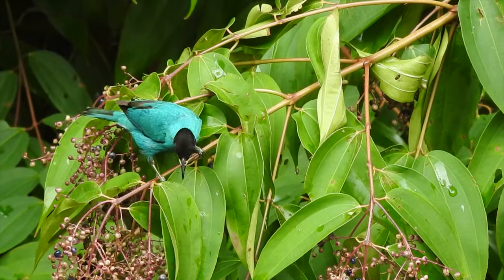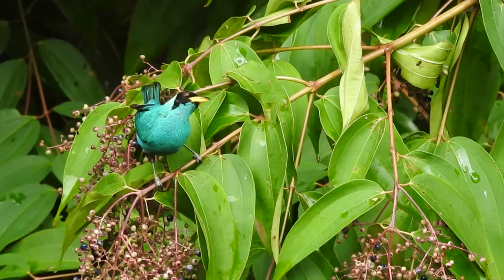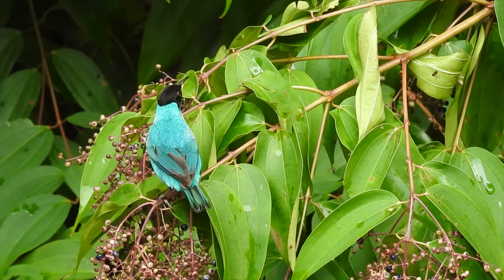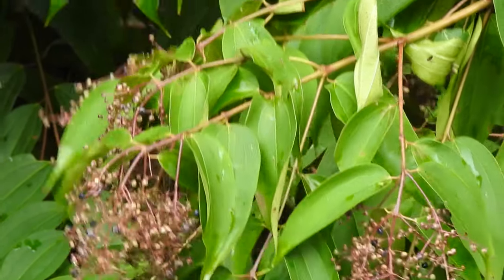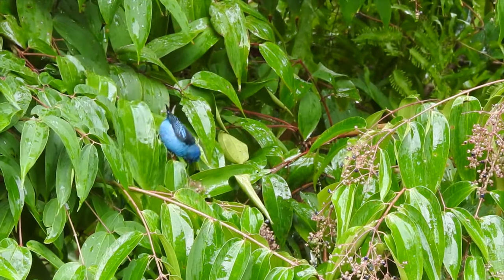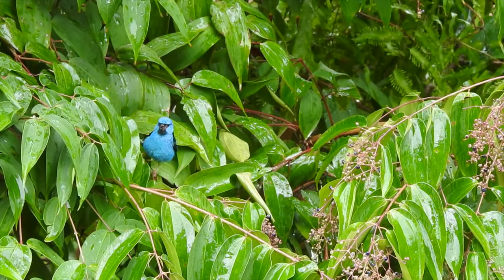When I was a kid, my favorite go-to color in that big box of crayons was called aquamarine — I'm pretty sure this is where they got that color. As the rain came in, it brought with it a blue dacnis, a tanager closely related to the honey creepers, who also joined in on the mixed flock feeding.